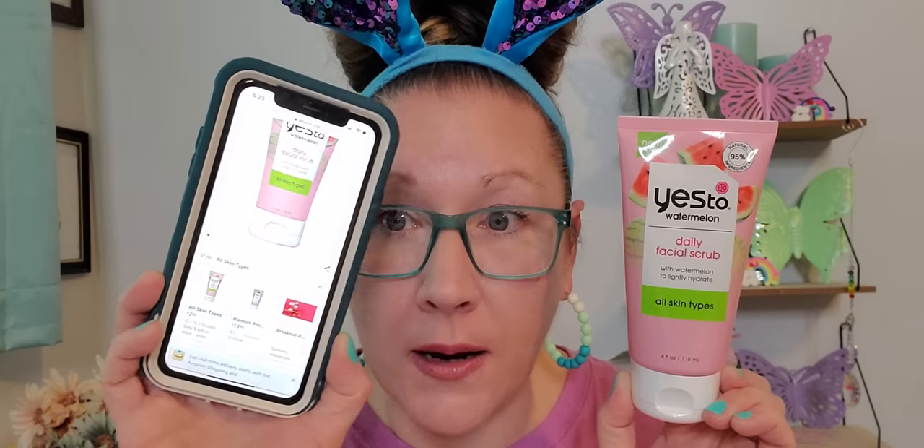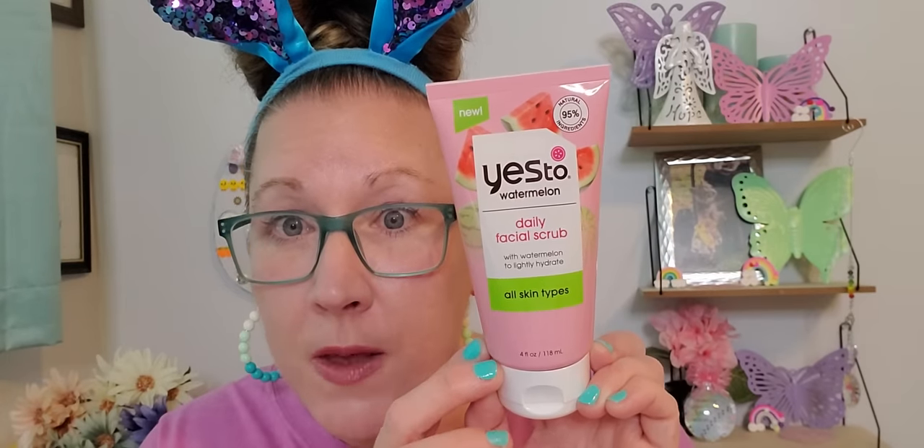I found this Yes To Watermelon Daily Facial Scrub with watermelon to lightly hydrate all skin types. This is four fluid ounces. The Yes To brand is absolutely wonderful and sold outside of the Dollar Tree. I found it on Amazon for $7.00. My friend Caitlin said she has used it as well and it smells absolutely incredible and does the job.